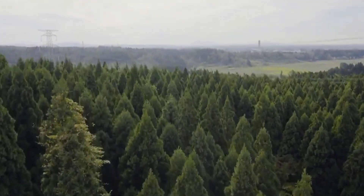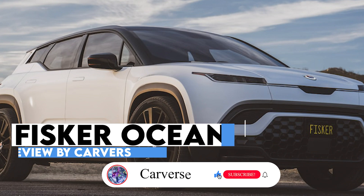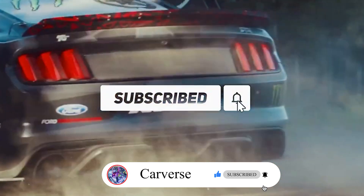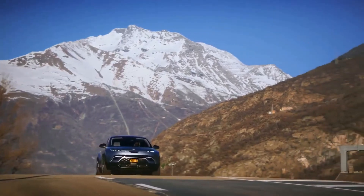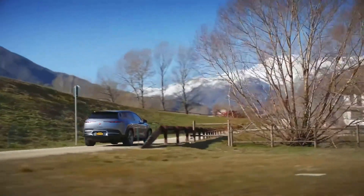Hi and welcome to Carvers. Today we are going to talk about the brand new Fisker Ocean. Please subscribe to the channel and click on the notification bell in order not to miss the latest car news. With so many new models hitting the market, the tide is turning in favor of electric cars.